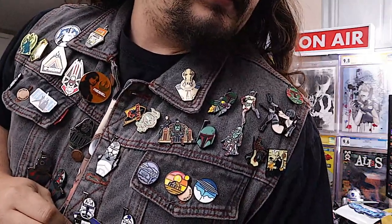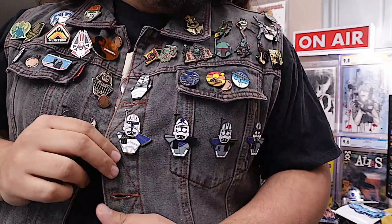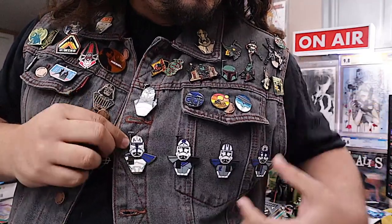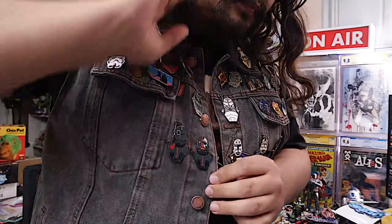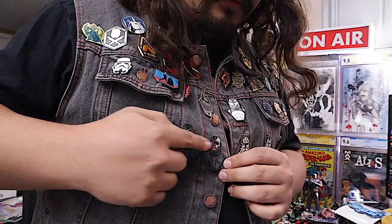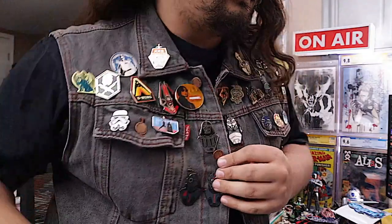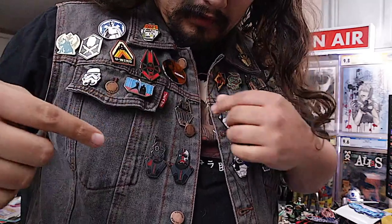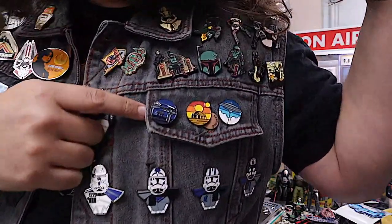I've gotten them from a variety of places. As you can see, there's a bunch of 501st guys and then Wolf. When I bought these, they only had these two from the Bad Batch — the rest of the team is out now, I just haven't got them yet. And then a bunch of Rogue One stuff, Vader, mainly Boba Fett stuff, and a few little planets.